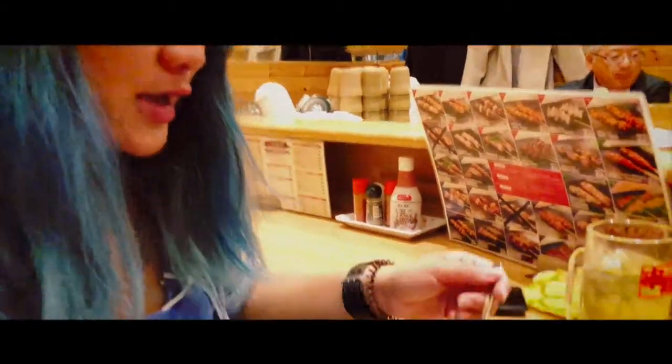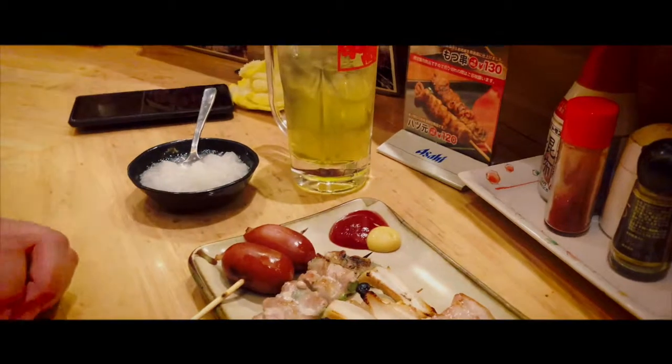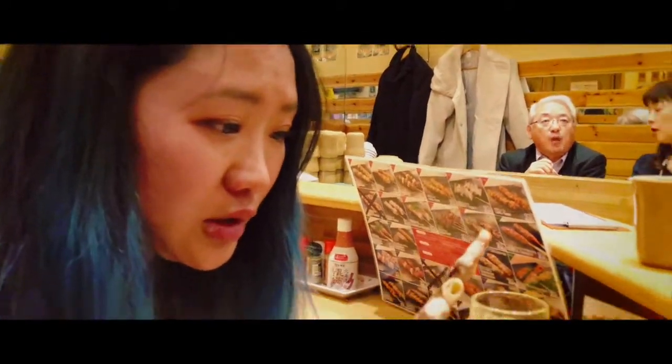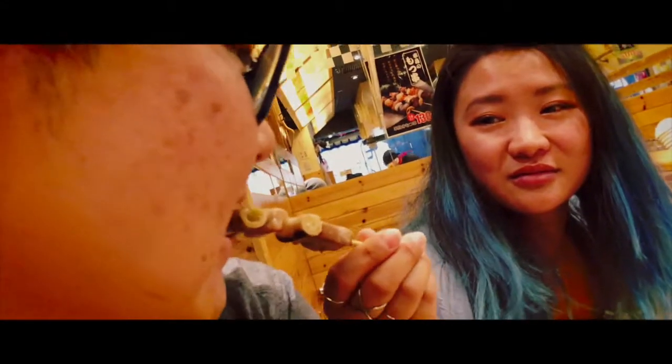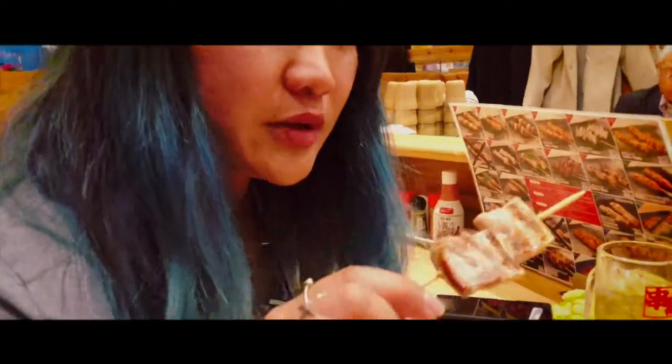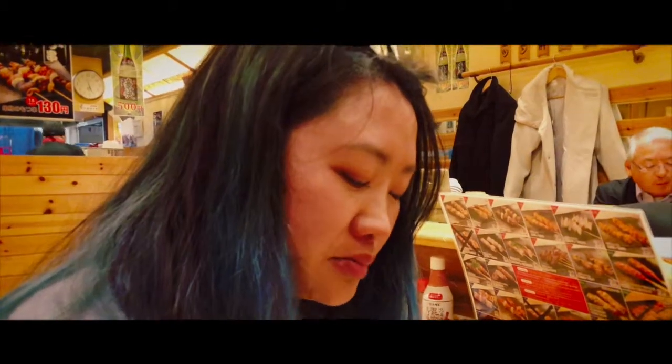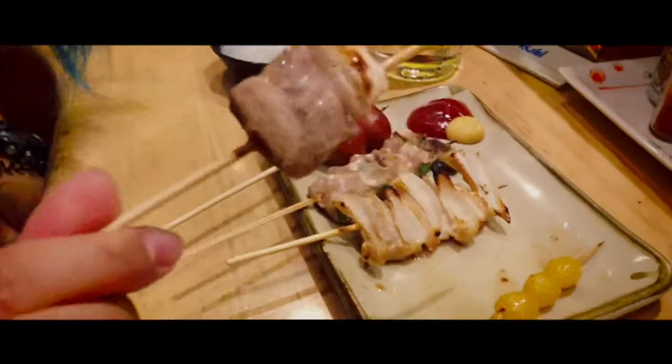It also has daikon with ketchup and mustard. I love pork. I want to save the first piece. I'm going to eat the onion. Mmm. So good. Tender. I like it.